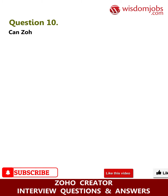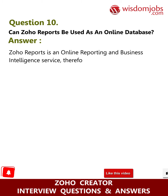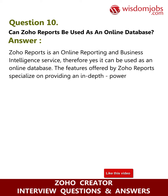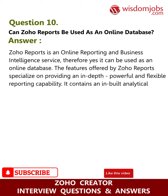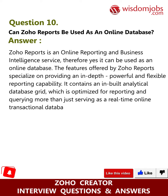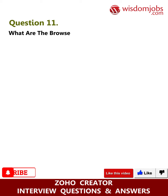Question ten: can Zoho Reports be used as an online database? Answer: Zoho Reports is an online reporting and business intelligence service, so yes, it can be used as an online database. The features offered by Zoho Reports specialize in providing an in-depth, powerful, and flexible reporting capability. It contains a built-in analytical database grid optimized for reporting and querying, rather than serving as a real-time online transactional database.